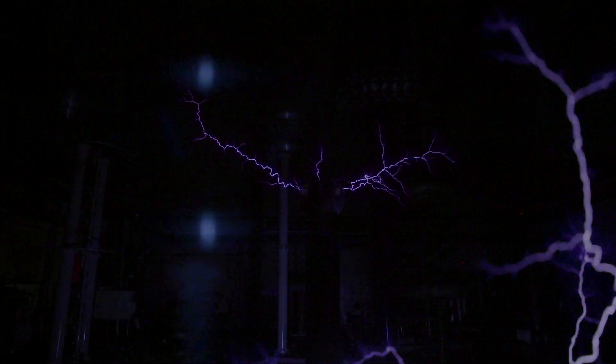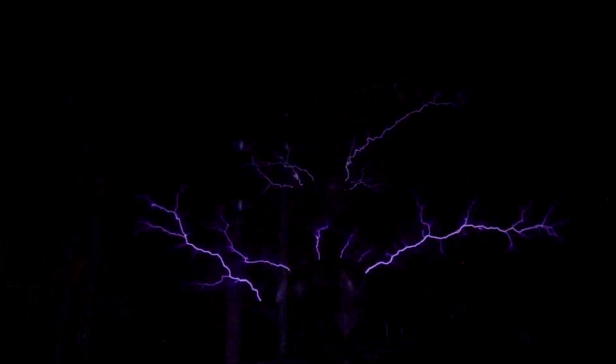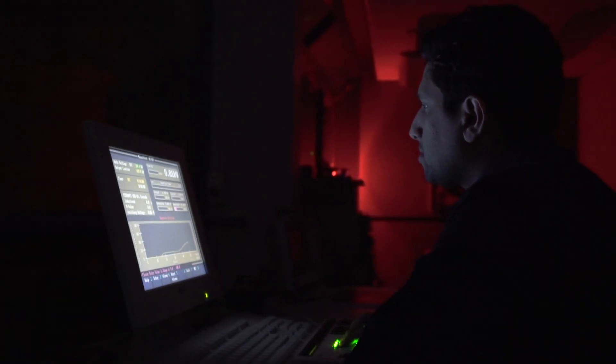We might hit it with lightning a couple of times, and we'll try and see if we can predict failure before it happens. If the failure happens, you've got a blackout. The last thing you want is a blackout in a big city. You have hospitals, houses, industry being connected, so it's actually vital to be able to monitor these even before they happen.